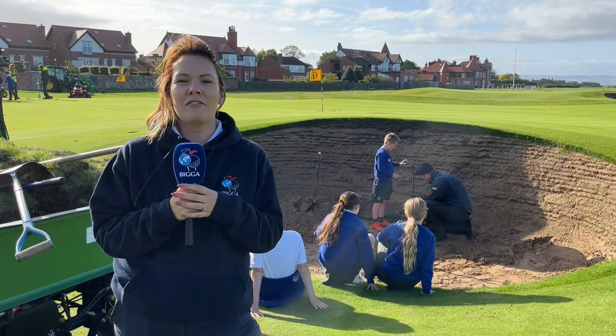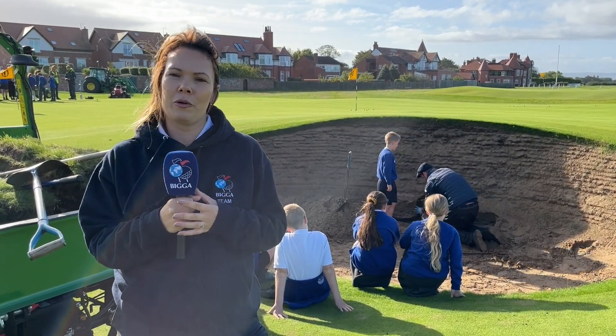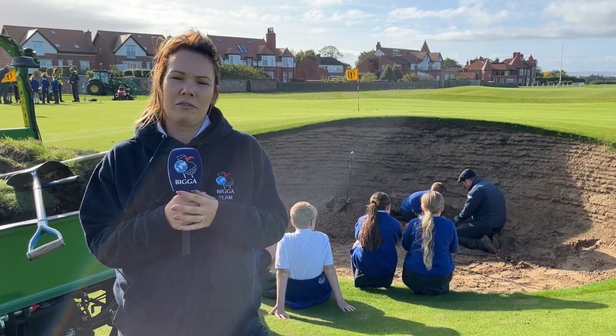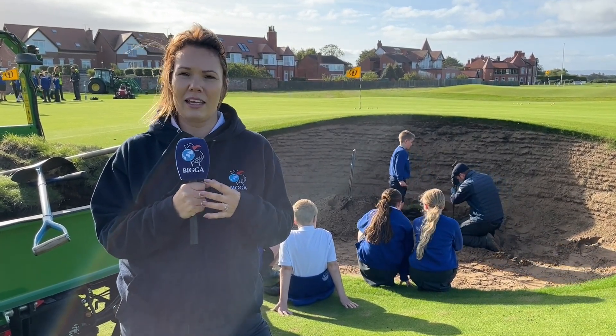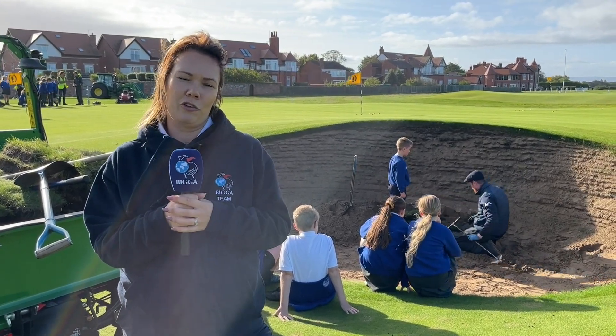Hosting a First Green field trip on a golf course is really easy. If you're a school and you want to get involved, reach out to your local golf club, and if they are a member of BIGGA, they can hold one of these events for you. If you're a golf course and you're a member of BIGGA and want to get involved, take a look at the website and get in touch — we can help support you to run a really successful event on your golf course.